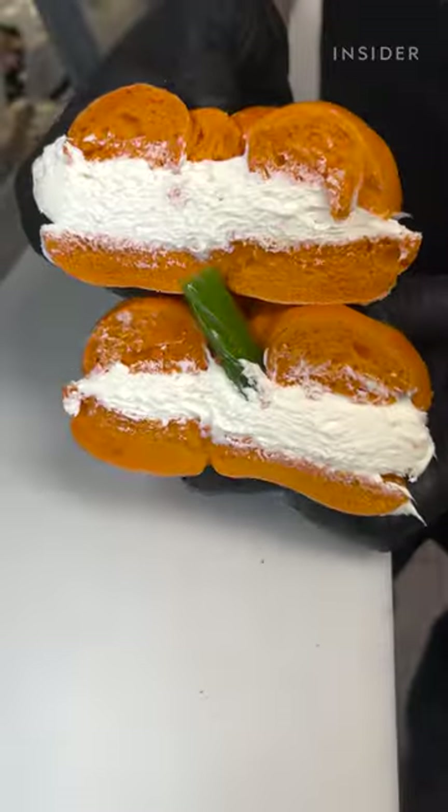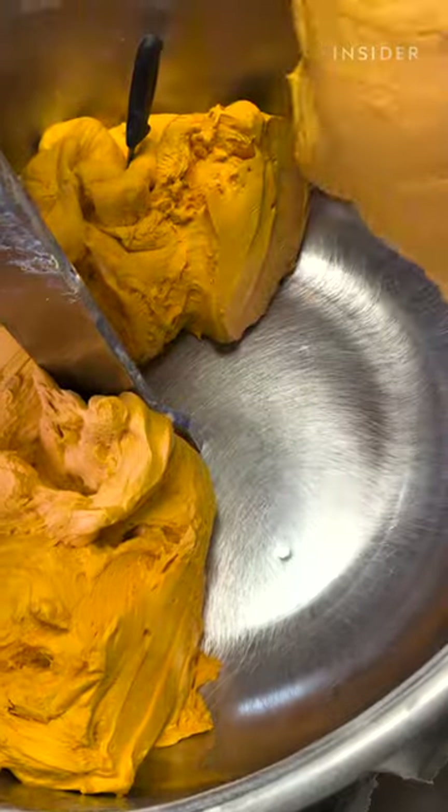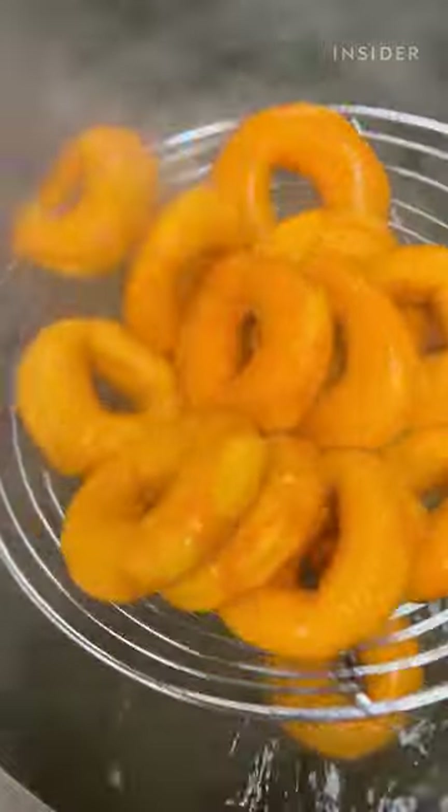The pumpkins are a seasonal item. We start them October 1st and go all the way through until Thanksgiving. We start off with our plain dough, and then we add in our orange coloring, which gives it that perfect pumpkin color. And then we roll them out and we proof them overnight.